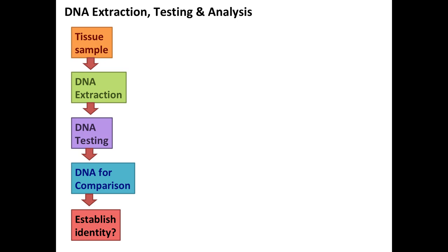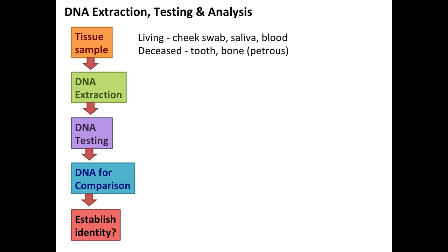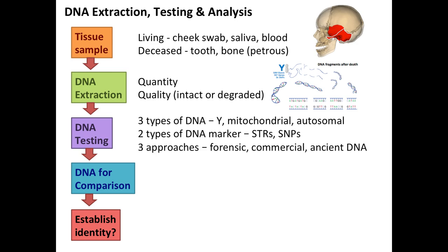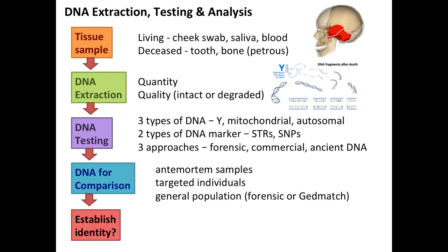The DNA testing process begins with a tissue sample - in living people a cheek swab or saliva tube; in deceased people a tooth or bone. The petrous bone at the back of the skull, just behind the ear, is the hardest bone in the body and gives the best yield of DNA. Extraction depends on quantity and quality. DNA fragments after death into small short segments, and environmental conditions are very important for how rapidly it degrades. Testing requires looking at three types of DNA: Y-DNA (father-father-father line), mitochondrial DNA (mother-mother-mother line), and autosomal DNA. There are also the two types of DNA marker - STR and SNP - and three approaches: forensic, commercial, and ancient DNA.